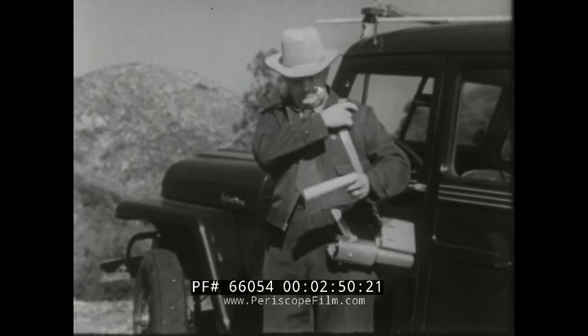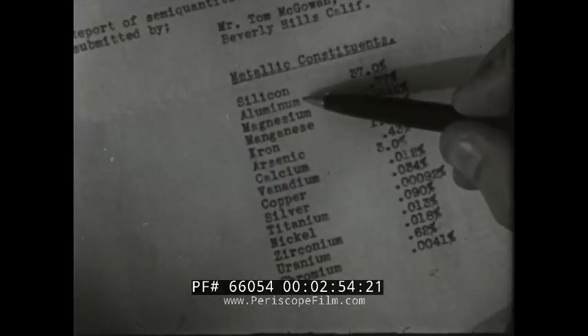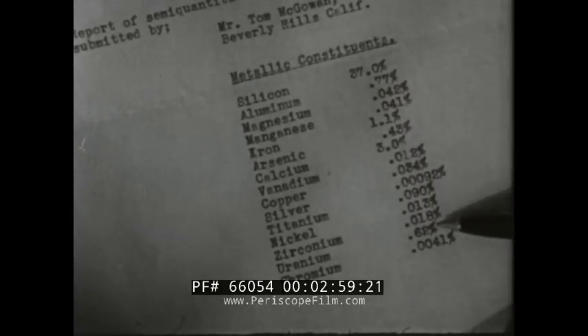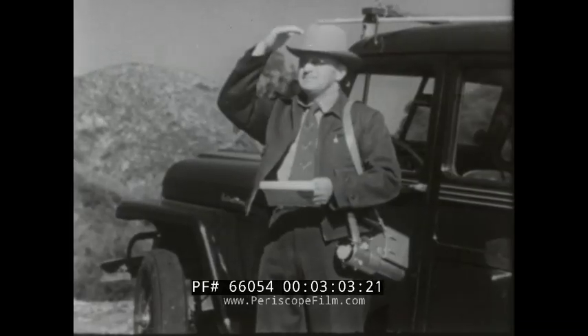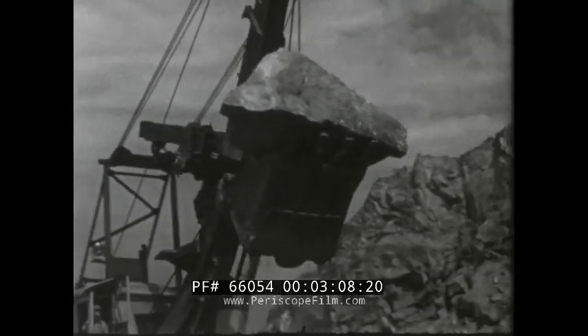The Atomic Energy Commission pays a bonus of up to $35,000 for uranium. The bonus is in addition to the price paid for the ore. Grade premiums are paid for high-grade uranium ores. Millions of dollars in bonuses have been shared by thousands of people.